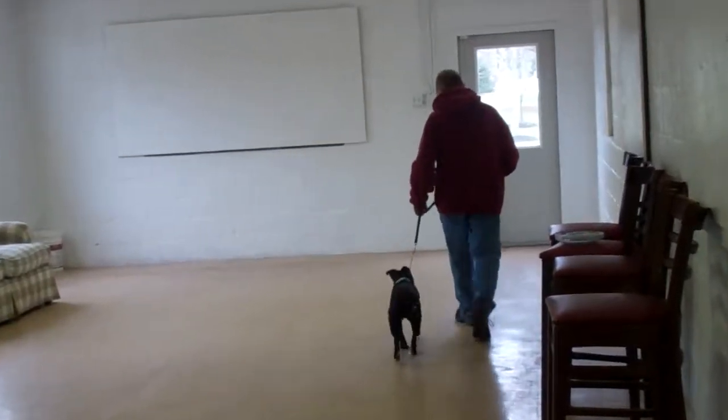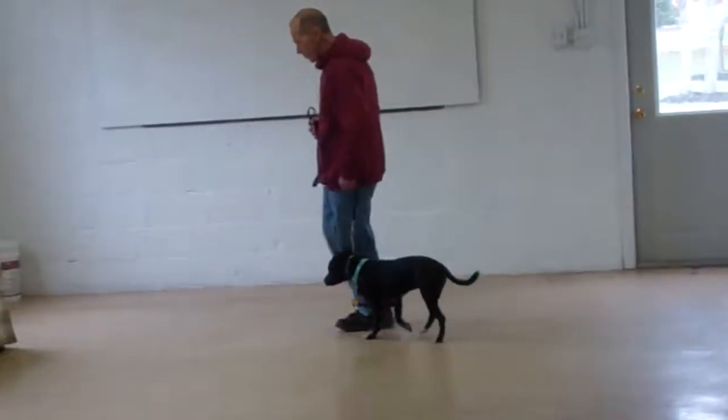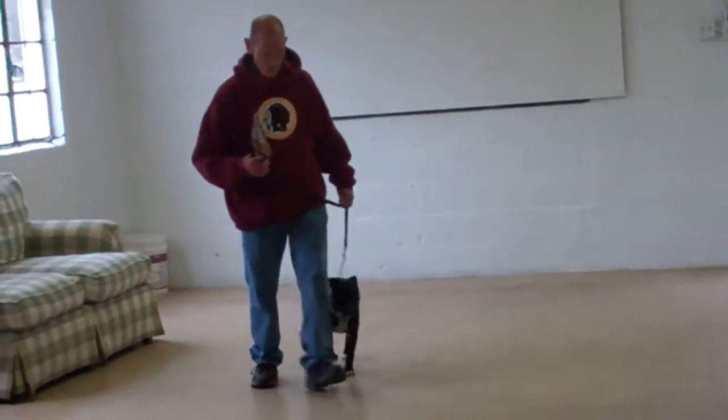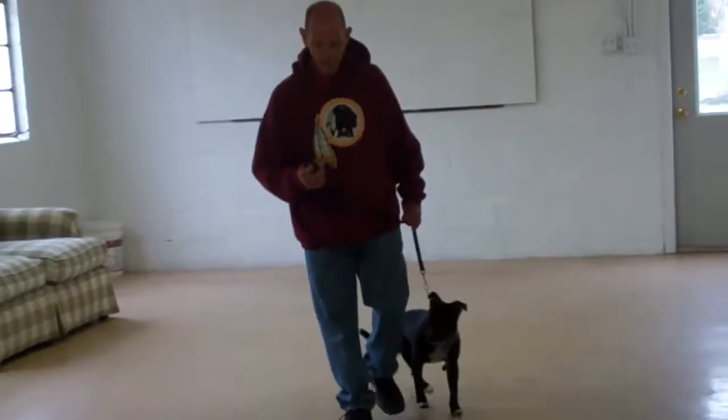Also incorporated into our heeling exercise is an automatic sit, which you just saw occur. So anytime that you're out walking with Penny and you stop, she should sit nicely and automatically at your left heel position.